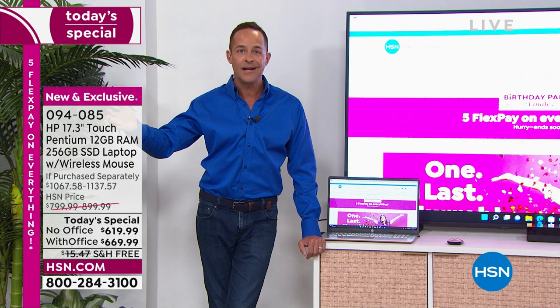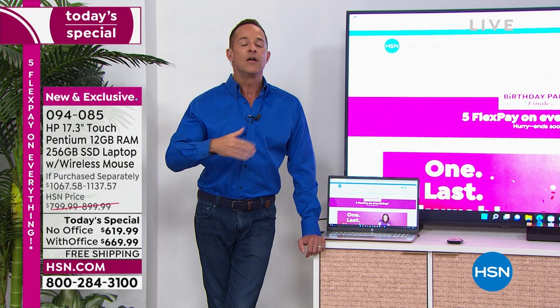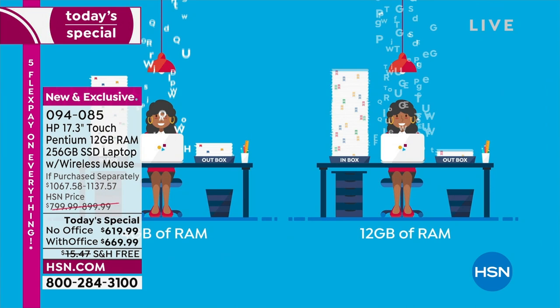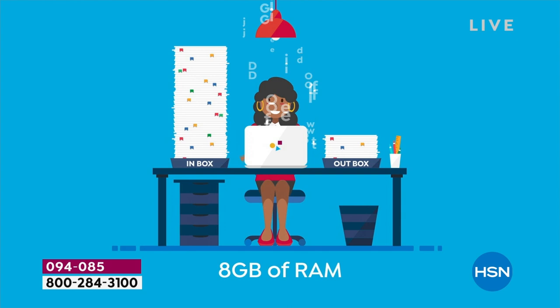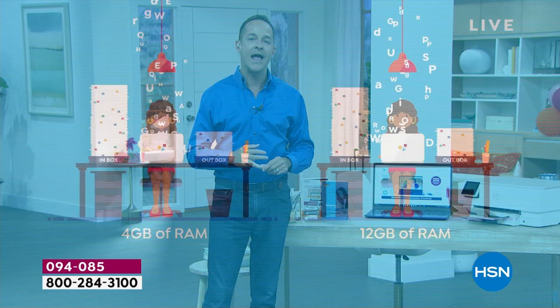The typical computer we sell at HSN is four gigabytes of RAM — that's our most common. At eight gigabytes it's a little bit faster. And when it goes to 12 gigabytes, you've just won the International Typing Award. In years and years of being at HSN, Aaron has seen only one other computer sold there with 12 gigabytes of RAM, and that was a 15-inch — never before on the 17-inch, our largest size. People who are electronics experts shop processor and RAM first — those are the keys to good speed and reliability.